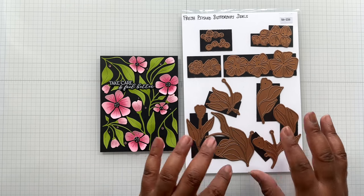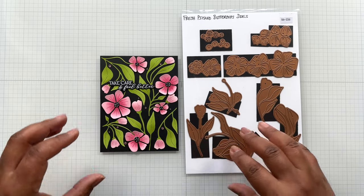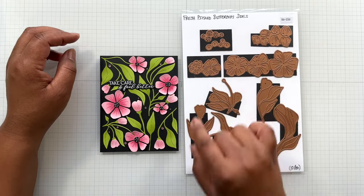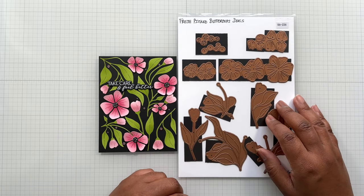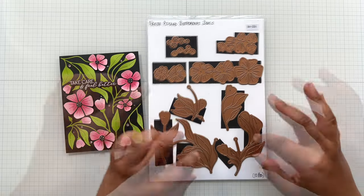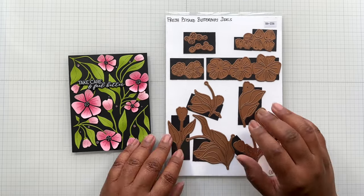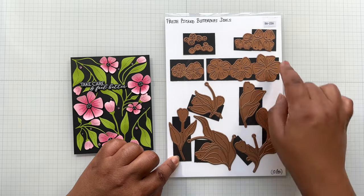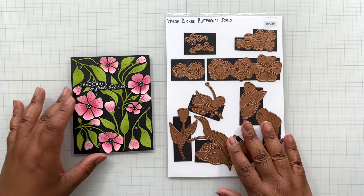I call this the 'loose version' of Fresh Picked—you can really choose elements to play with. These florals are fabulous, and here are the centers. Everything is like a one-pass. If you win the platinum die cutting machine, all of this can fit on your platinum. With the Platinum Six you can still run five bases on green cardstock, then come back with the florals for a double pass. But with the full platinum being this big, you can run the entire thing—green, pink or red, yellow, and the centers—in one pass. Love that.